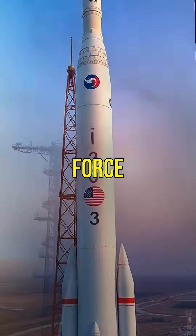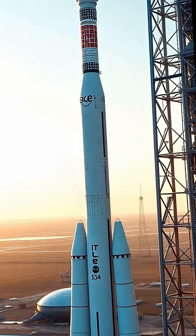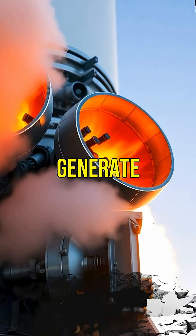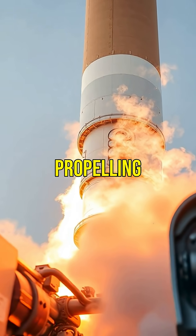Did you know a rocket burns fuel with the force of a thousand cars just to leave Earth? Curious how it works? Let's dive in! First, rockets use powerful engines to generate thrust. This thrust pushes against Earth's gravity, propelling the rocket upwards.